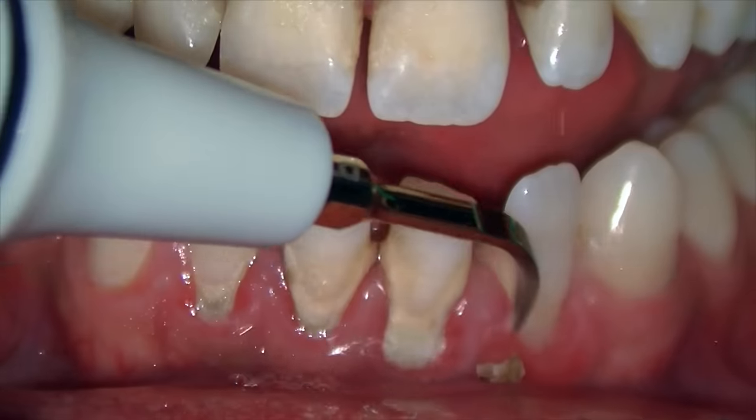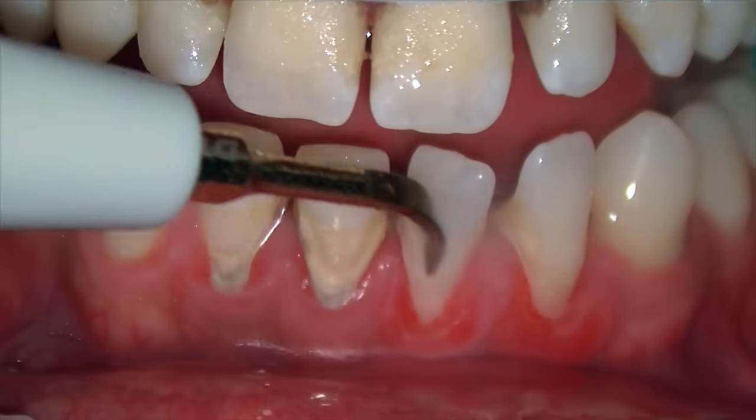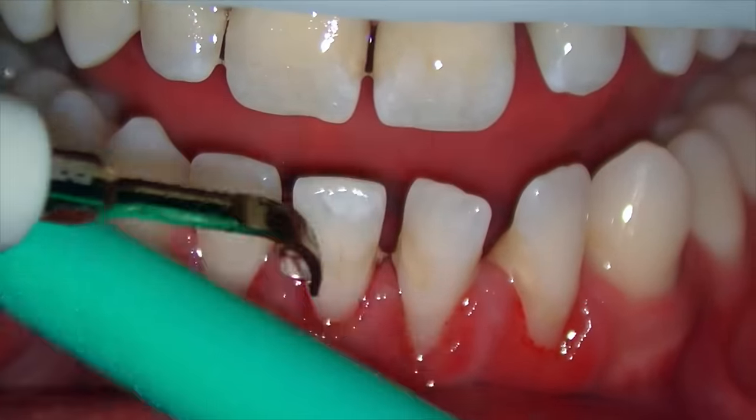At what point do we as dentists recommend a deep cleaning? Well, if we see that the gums are red, puffy, and inflamed, if our measurements are closer to five to six millimeters, and if we see clinically that you have all this buildup around your gums, that's typically going to direct me towards recommending a deep cleaning. Since the gums are severely inflamed, we have to remove all that buildup from above and below the gum line, and typically we need to give you some sort of anesthesia or numbing medicine to do the cleaning properly.